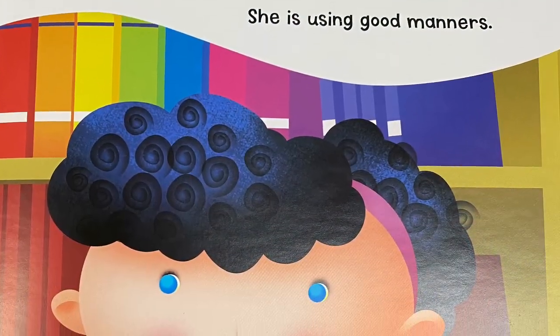Mia uses her inside voice in the library. She keeps quiet so she won't disturb other people. She is using good manners.